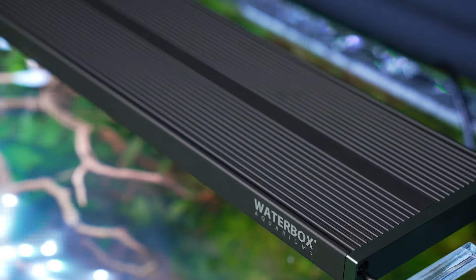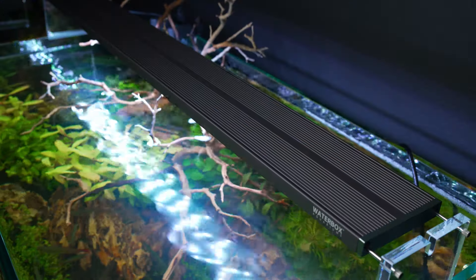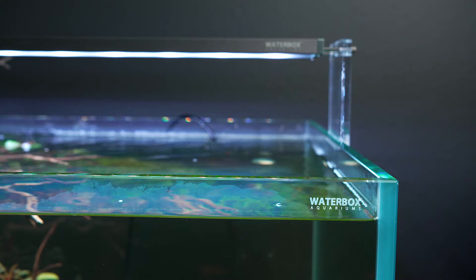Our FLED freshwater lighting system comes with a two-year limited warranty, backed by our dedicated support team. To learn more about the FLED freshwater lighting system, visit WaterboxAquariums.com.